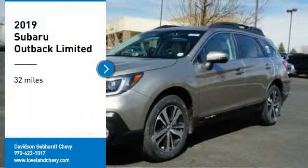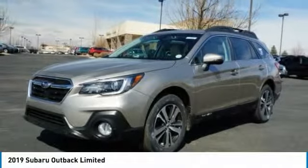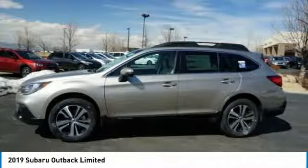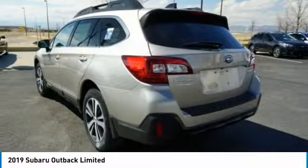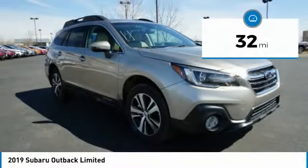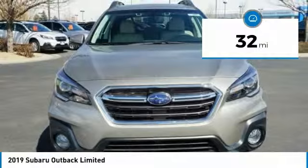Come test drive the 2019 Outback. Take the go-anywhere capability of all-wheel drive and plenty of room for cargo and companions, and you've got the Subaru Outback. Let the adventure begin. This vehicle has less than 100 miles. Here are some of this vehicle's great options.